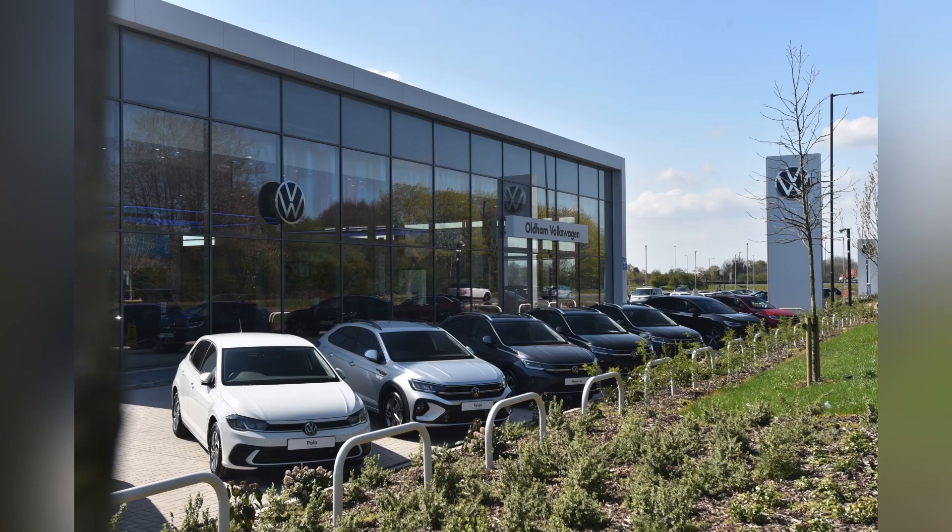This vehicle comes with a minimum of three years' warranty alongside one year's roadside assistance. For more information, please get in touch on 0161 825 8520 or enquire online now.